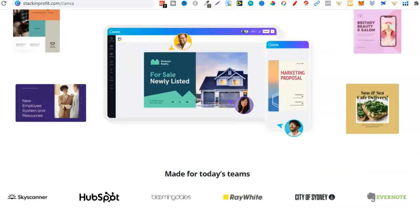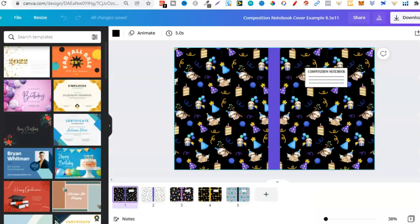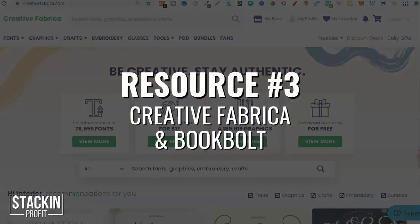Another reason I use Canva Pro is the Magic Resize feature, which means I can resize my covers and interiors on the fly, and the background remover as well — if I find a graphic where I need to remove something, I can use this. With Canva, you can create your covers and also your interiors. We have a whole playlist on YouTube dedicated to Canva with tutorials, so I'll link that playlist so you can see how to use it to create your books. That's the second resource — some type of graphic design software.